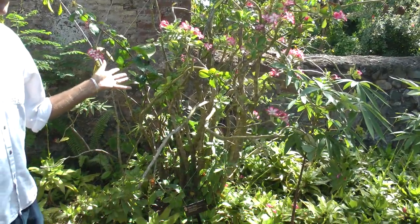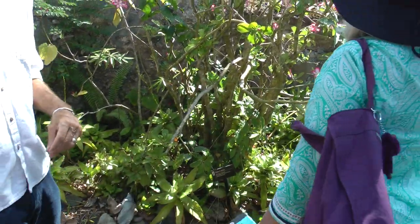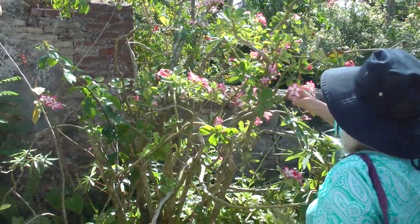Impala lily — it really speaks to its East African origins. It doesn't look like it could be from anywhere, but I just think they're lovely plants.